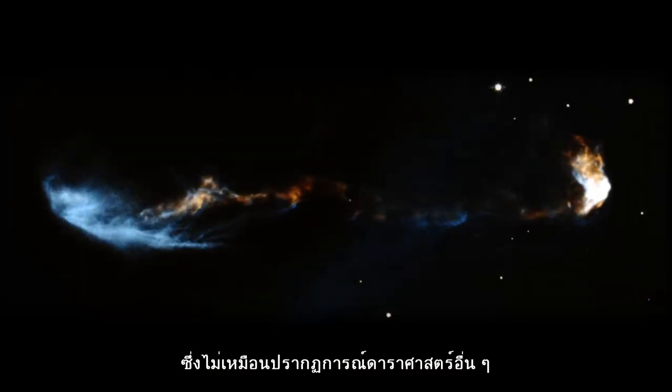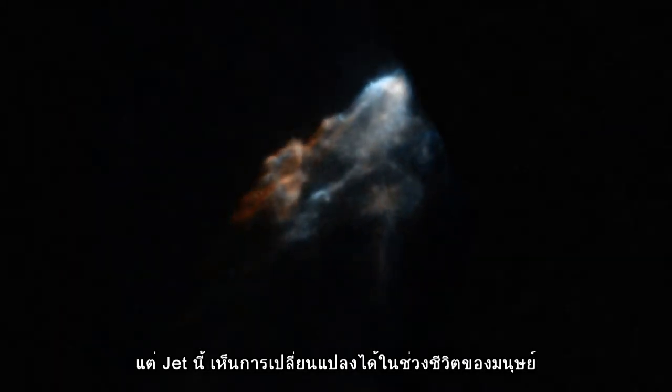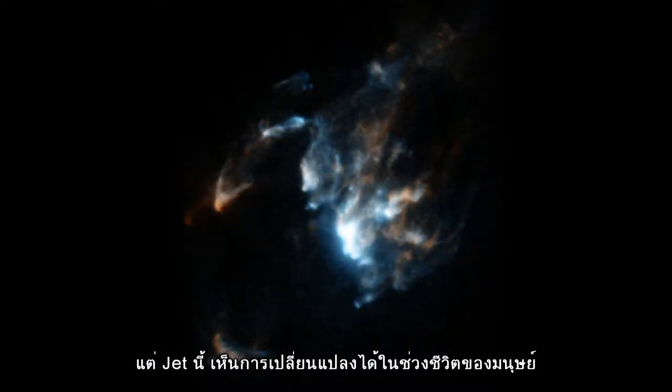Unlike most astronomical phenomena, which look completely static even over hundreds of years, these jets visibly change over human timescales.